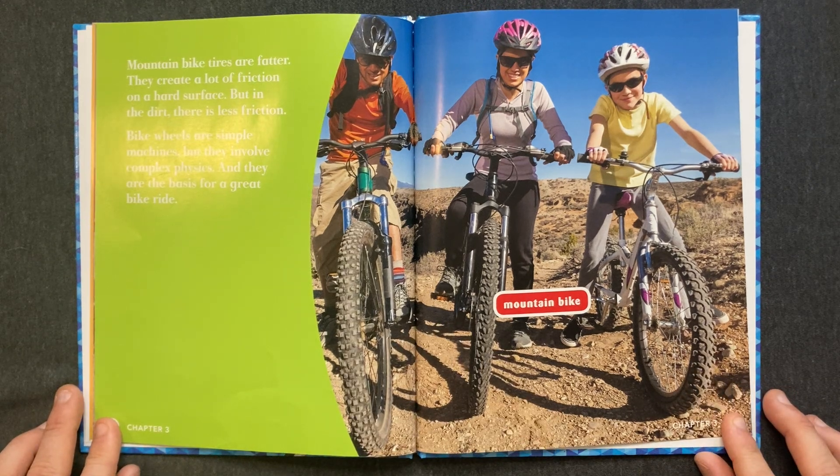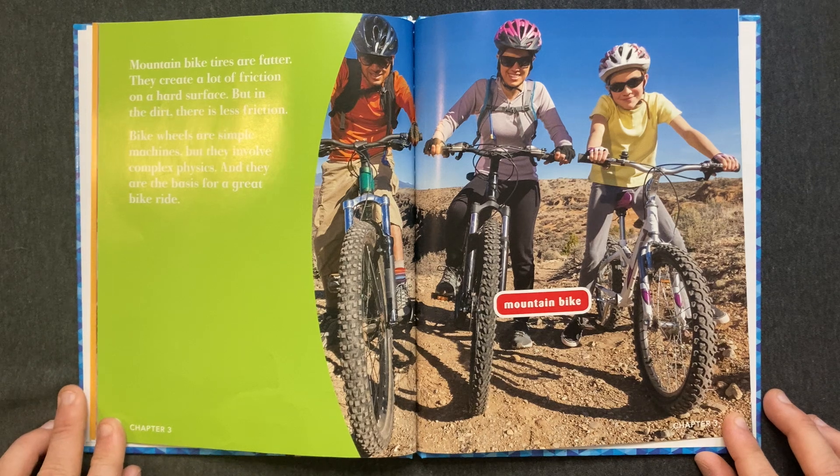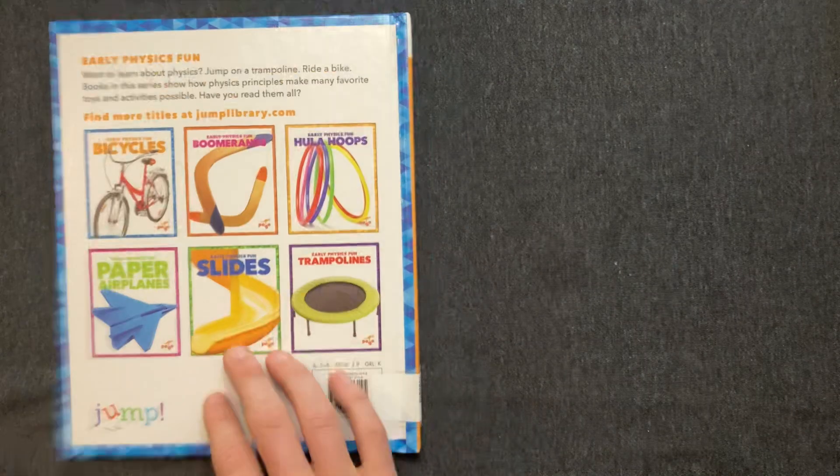Mountain bike tires are fatter. They create a lot of friction on a hard surface, but in the dirt there's less friction. Bike wheels are simple machines, but they involve complex physics. And they are the basis for a great bike ride. The end.